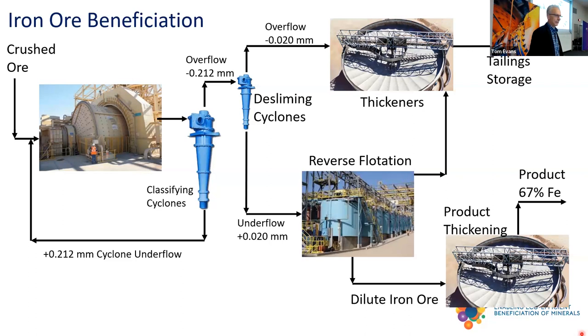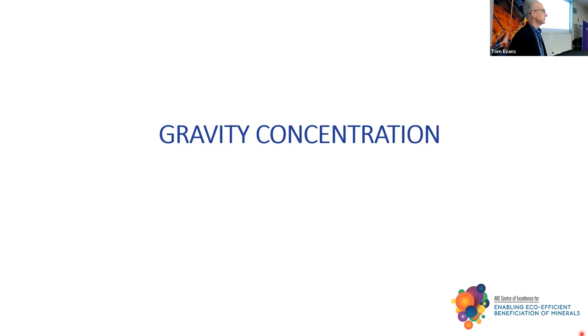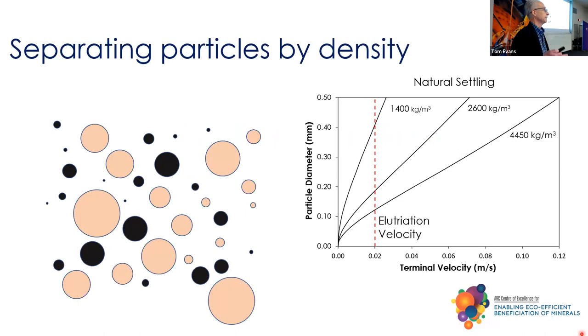First, I just want to talk about gravity concentration and go right back to the basics. The proposition is a very simple one: you're putting particles into water and they settle. They will settle at a rate that depends on both their size and their density. I've picked a particular elutriation velocity of 0.02 metres per second. To the right, the particles are faster settling — they'll fall to the underflow. To the left, slower settling. The point is you're not separating them on the basis of density. That is the core challenge of gravity concentration: how do you go from this situation to separating on the basis of density? You've got to bring boundary conditions and geometry into play.